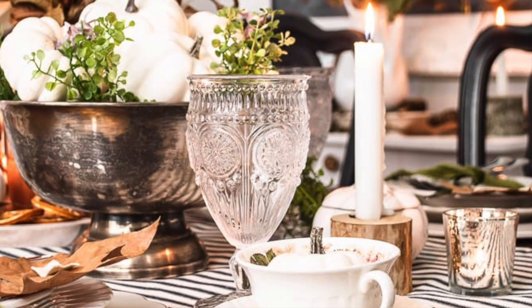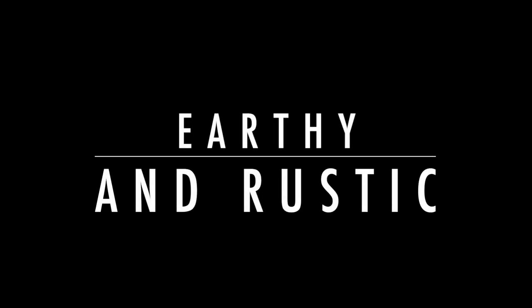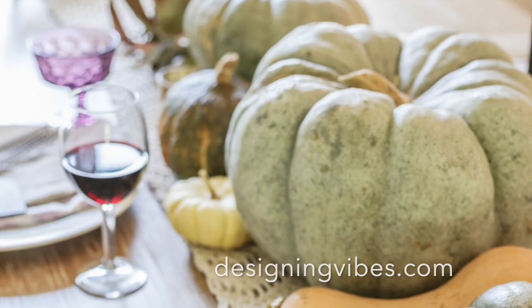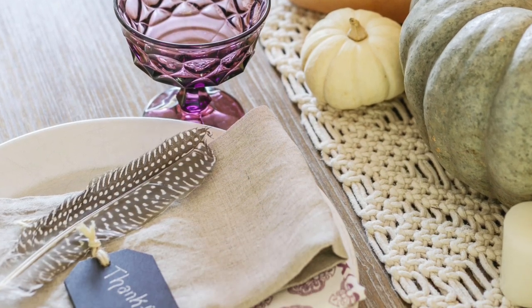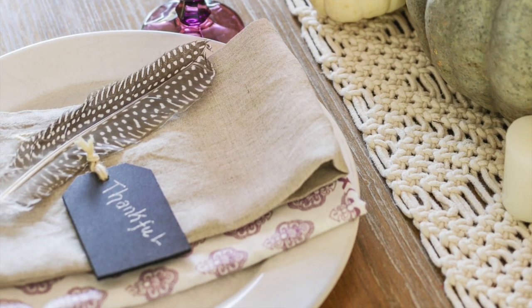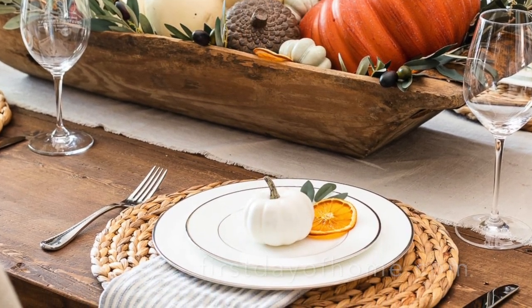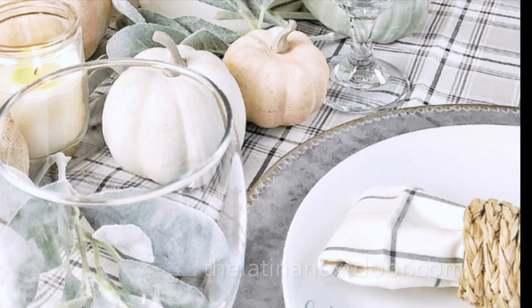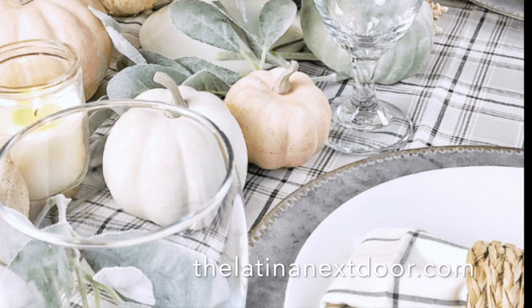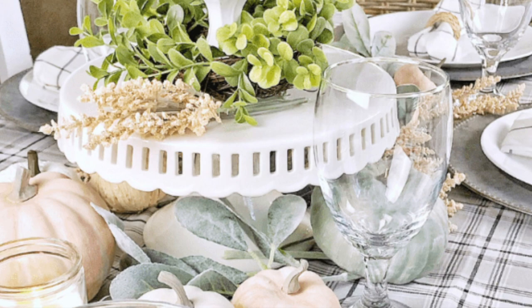Creating a warm and inviting fall table is all about using earthy and natural materials. Whether you incorporate green and white pumpkins and buttery yellow butternut squash, or opt for rustic wooden dough bowls filled with greenery and pumpkins, your fall table decor is sure to be on point. For a cottage or farmhouse look, try using galvanized metal chargers and soft colored pumpkins with vintage milk glass pedestals.